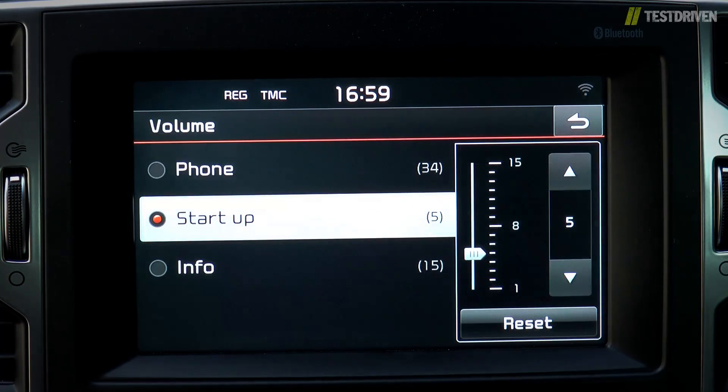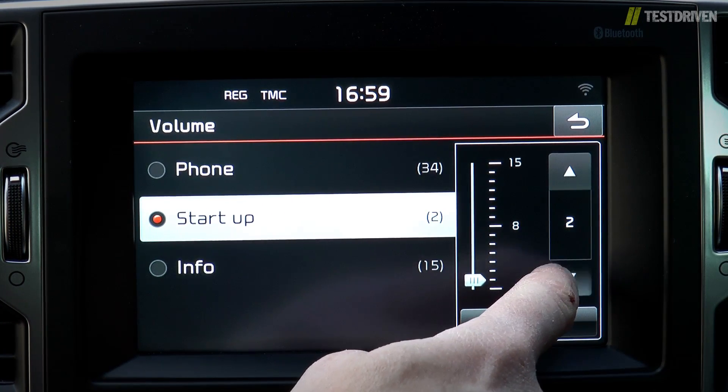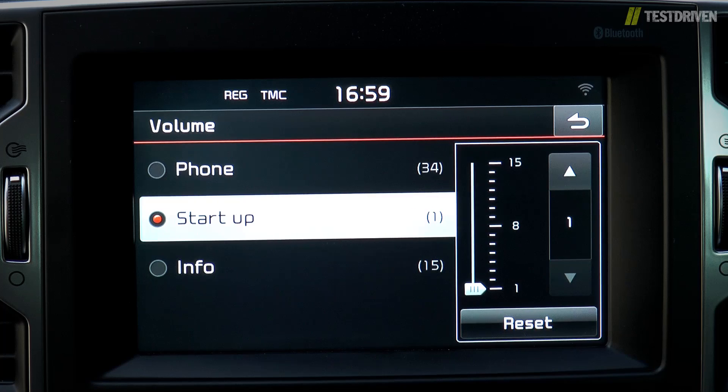Our only complaint about the system is that it doesn't remember your last volume or mute setting, instead defaulting to a preset start-up volume whenever you turn on the ignition, and you can't set this to zero.